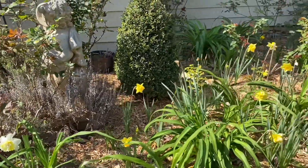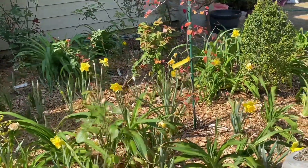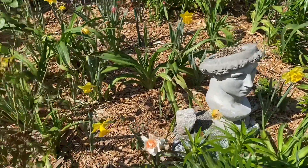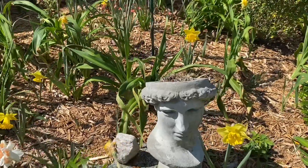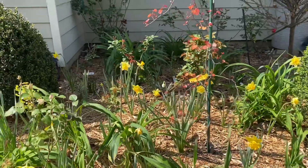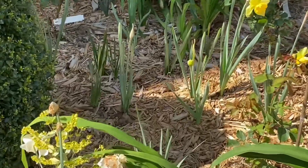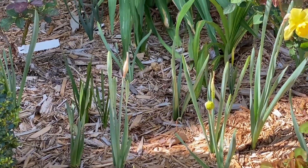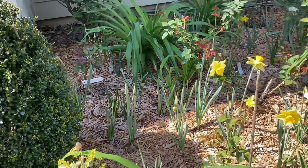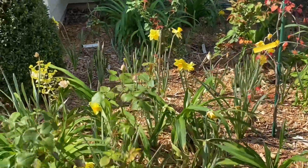I said that all these daffodils I got at Brex, and this mixture said it should give me three months of flower. And as you can see, flowers are still looking good. Of course some die back and some are yet to come, because if we look back in here we can see we have lots of them budding up that should flower in another week or two or even a month. So we're still going to have some daffodils back here all the way into May.